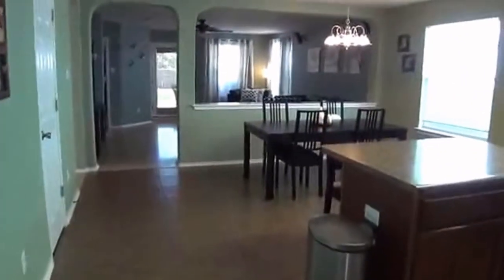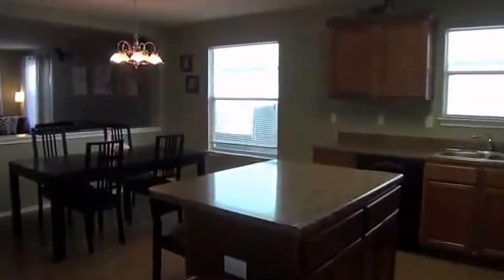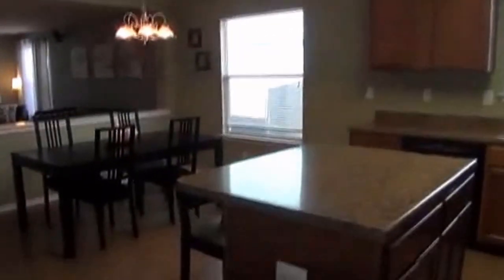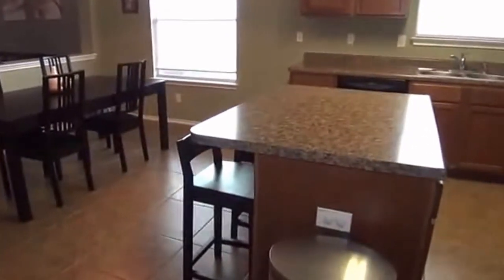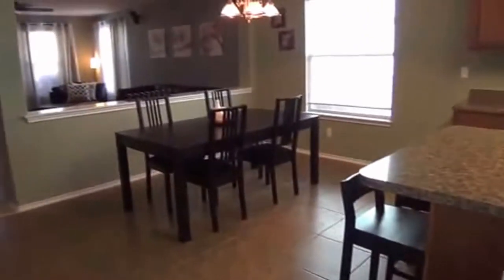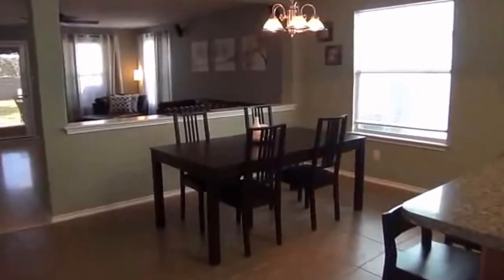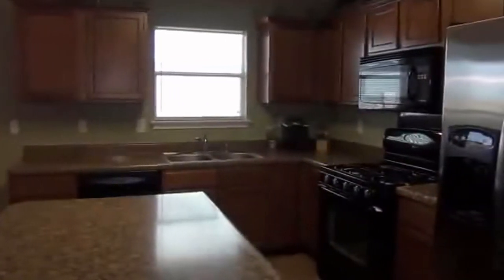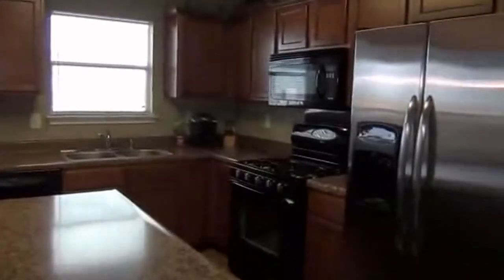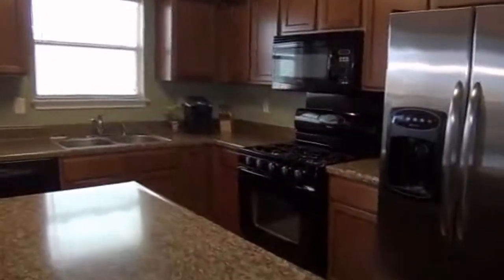Here we have the kitchen, the eating area, and the kitchen island. As you can see, you can put some stools here and have an eating area right here — a breakfast bar. If you don't need a formal dining room you can definitely put a nice size dining table here. Also in the kitchen, it's a very open kitchen. The stainless steel fridge stays with the house.